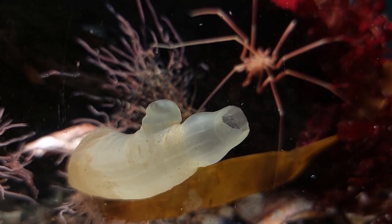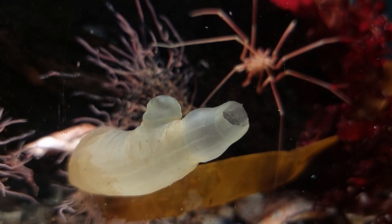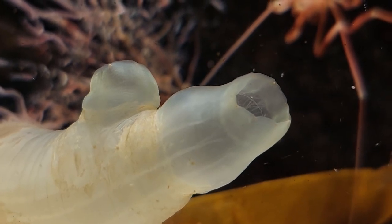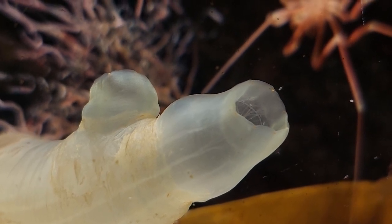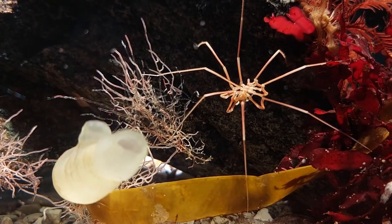For once, the sea squirt I added a while ago is actually surviving and seems to be doing well. I am adding liquid phytoplankton mix regularly to the tank, and that might be the reason why it's surviving. Time will tell how long it will make it though. I originally added it just to see if the sea spiders would eat them.